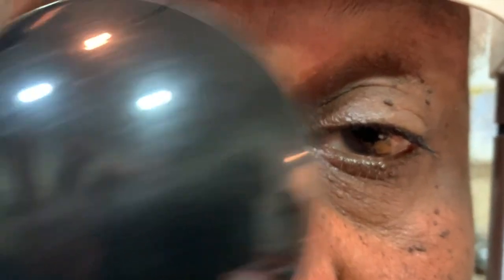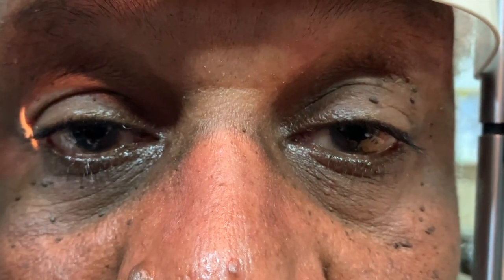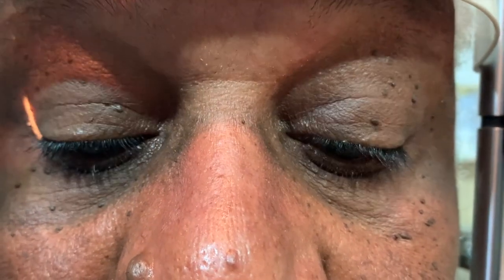You can see when I'm doing the cover-uncover testing he's showing an exotropia. Immediately before this I did do a cover-uncover test and he had an esotropia that was not shown in this video.